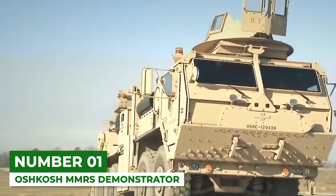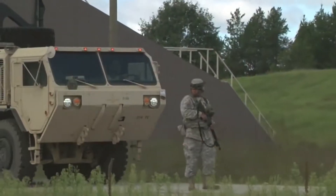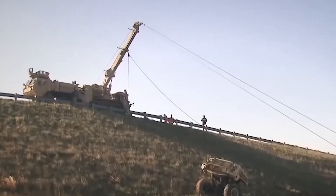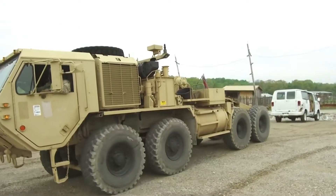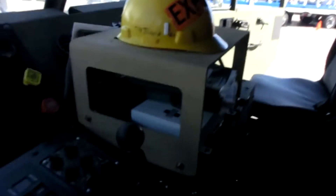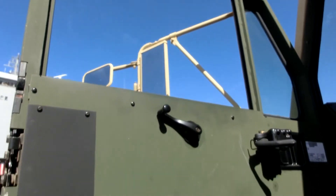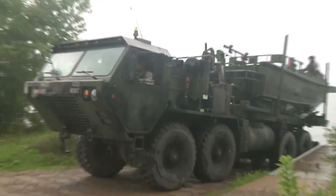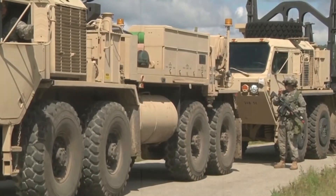Number 1: Oshkosh MMRS Demonstrator. If you ever wondered how armed forces retrieve damaged vehicles from the battlefield, the multi-mission recovery system provides the answer. This 10-wheel drive beast sports a 50-ton rotating boom that extends over 40 feet, and can pick up just about any vehicle within that length. This heavy recovery vehicle is operated by a crew of two. The cab is fitted with integrated armor protection and energy-absorbing seats, providing protection from small arms fire and mine blasts. An add-on armor kit can be fitted for a higher level of protection, and it has excellent cross-country mobility due to its 10x10 all-wheel drive configuration.